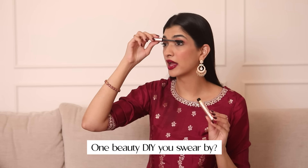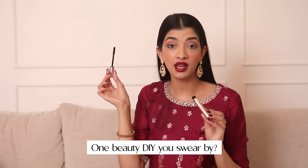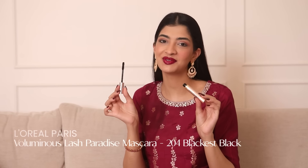You guys also asked me about one DIY that I swear by. Honestly, it's almond oil — it's really good for even growth of your lashes. And if that doesn't help, well, there's always mascara.